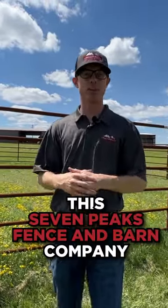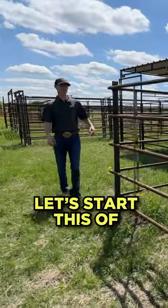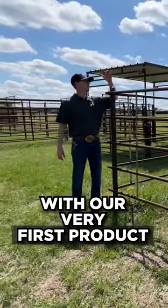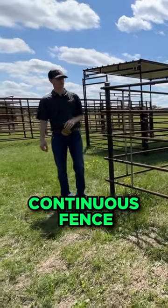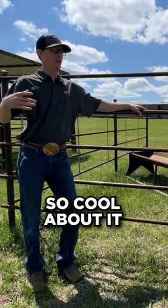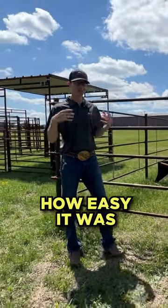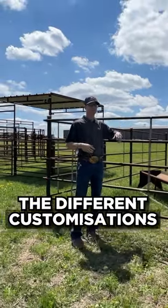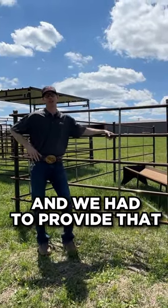Who exactly is Seven Peaks Fence and Barn Company and what products do they offer? Let's start with our very first product that we ever made here at Seven Peaks Fence Barn — that's our continuous fence. We were blown away at how quickly it was installed, how easy it was, and the different customizations that you could do with it, so we had to provide that.